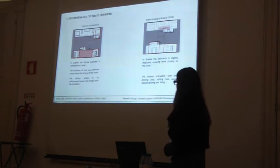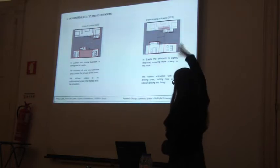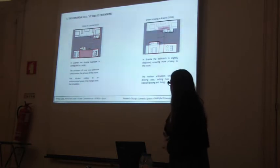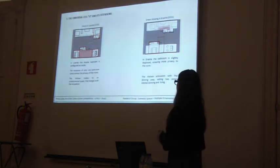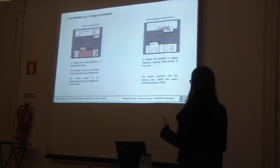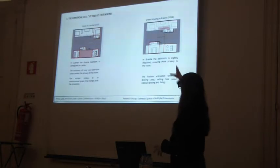In Luanda, the double bedroom is configured as a suite, but the existence of only one bathroom compromises the privacy of that room, since you have to cross it to reach the bathroom. In Brazil, the bathroom is slightly displaced and ensures more privacy because the door is aligned with the corridor, giving a more neutral access area. The kitchen in Luanda merges with the circulation, but in Brazil it sets two distinct areas — the dining and cooking area, and the living area.